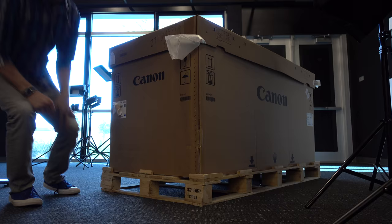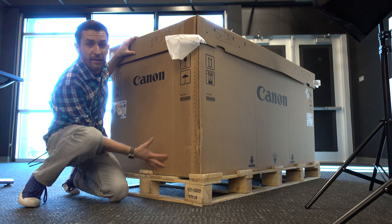Today I'm opening up the largest printer I've ever seen. Just for scale, I'm a human person. This is the box.